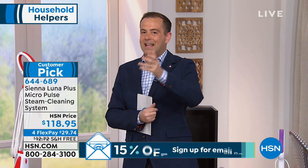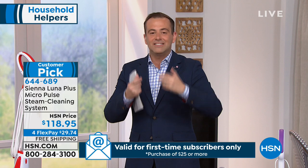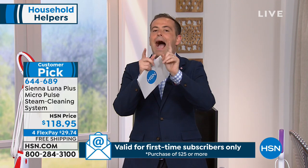We've seen steam mops for a long time, and the story is always the same: chemical-free cleaning around the house — your floors, your stovetop, every surface — using the power of water turning into hot steam, sanitizing and cleaning easier than ever before. However, chances are you've never seen this steam mop.